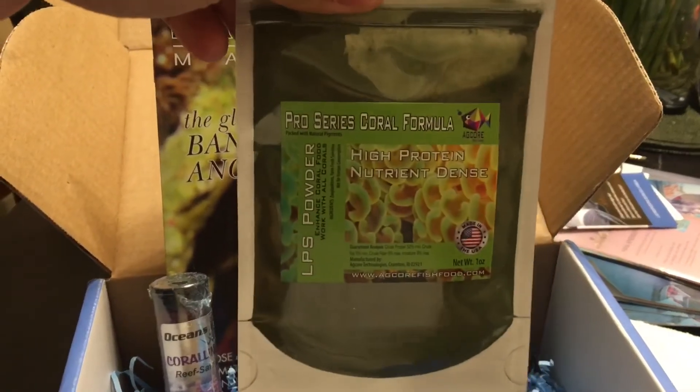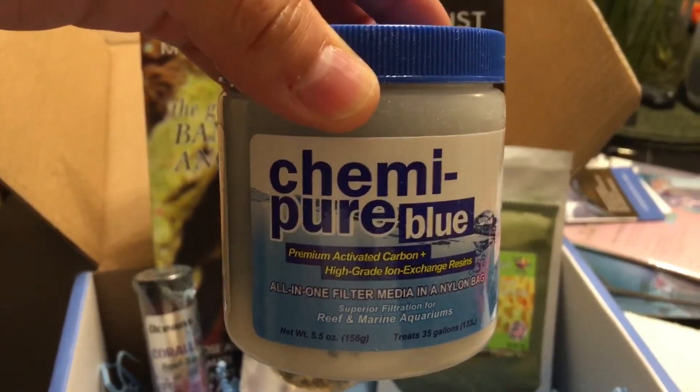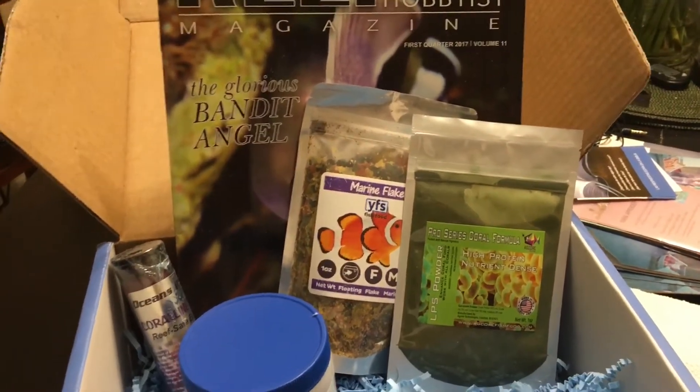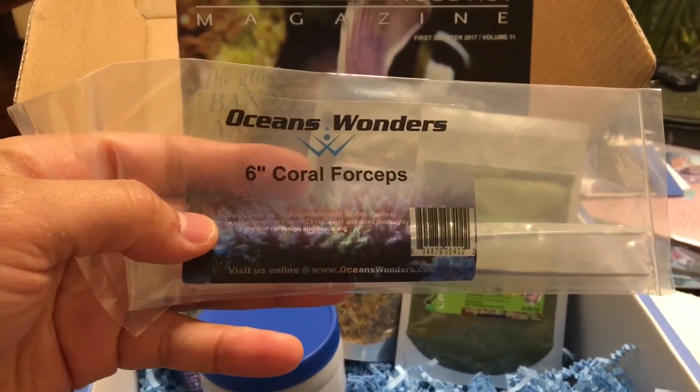You'll also have the LPS formula for your corals, as well as some filter media — the Chemi Pure Blue — a nice size to try out in your tank. And then we have the Ocean Wonders forceps that you'll get in this aquarium box.